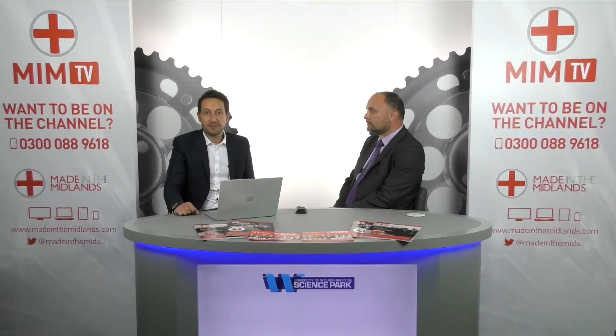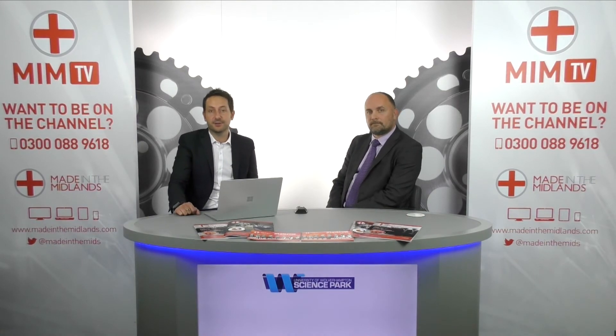We're pleased to have you here and we hope to see many companies taking advantage of all the services in the near future. Thank you. Thank you all for joining us. Catch us next time for another episode of Made in the Midlands TV. Thank you and goodbye.